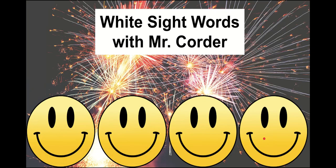What's up, Kindergarten? It is Mr. Quarter. Today we're going to work on our white sight words. Remember, we practice these sight words so we can become better readers.